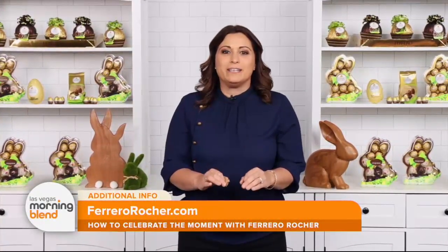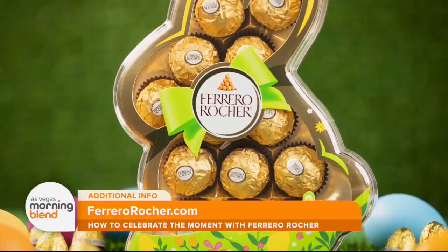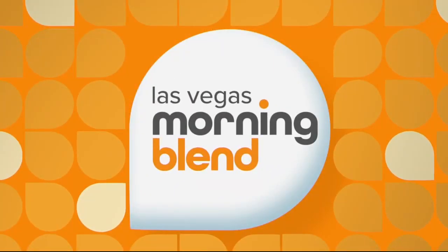Whether you're treating yourself or celebrating with friends and family, Ferrero Rocher has everything you need for Easter and beyond. You can find Ferrero Rocher products at retailers nationwide and visit FerreroRocher.com for more information. Thanks, Limor.